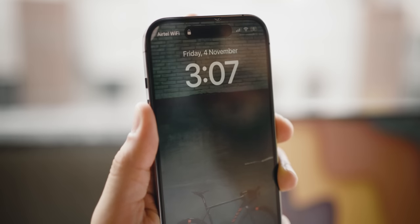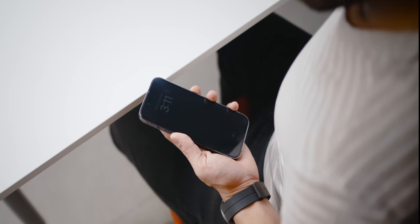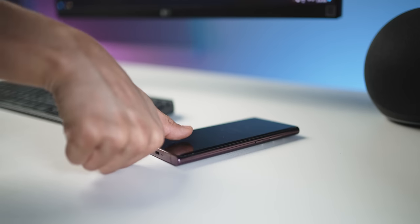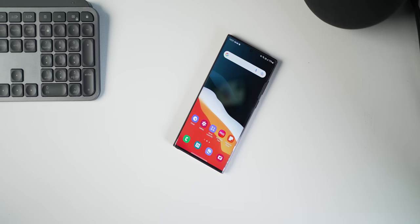I also really miss the fingerprint sensor. The face unlock works like an absolute charm on the iPhone, undoubtedly. But it does mean that I have to bring the phone up to my face or bring my face down to it to unlock. A lot of times I just like the flexibility of unlocking without having to look at it, and I definitely miss that.